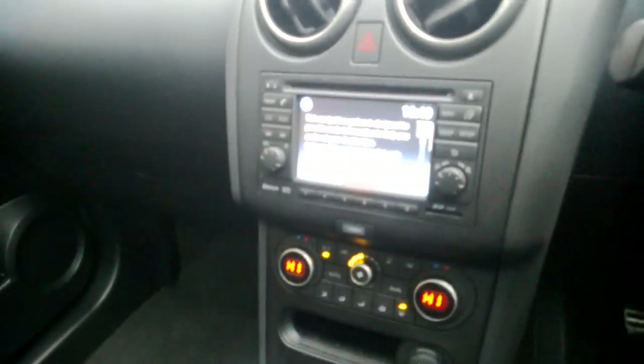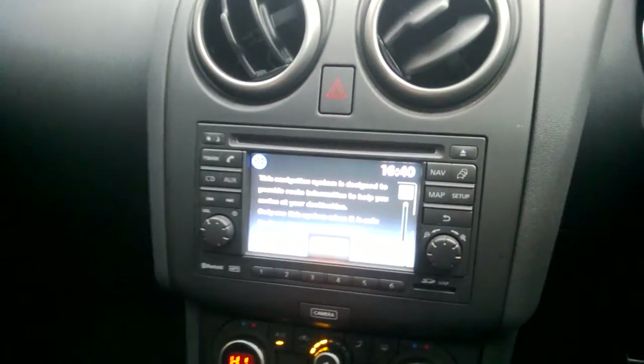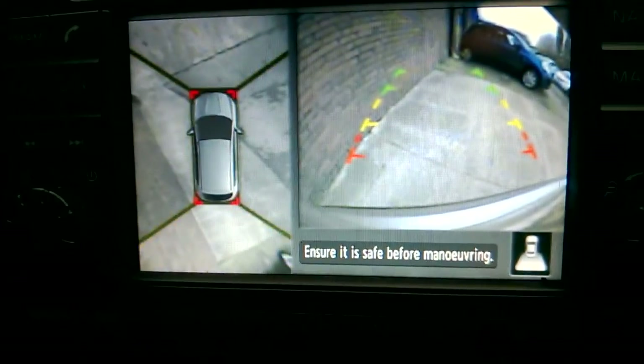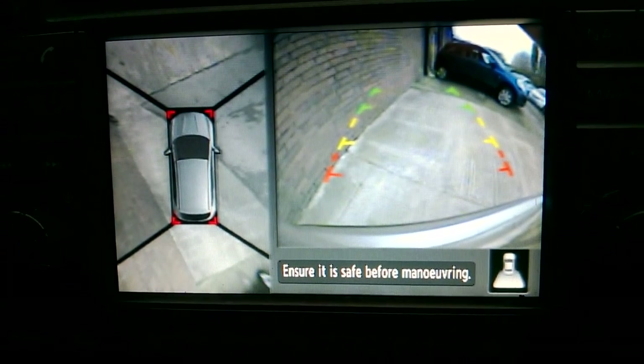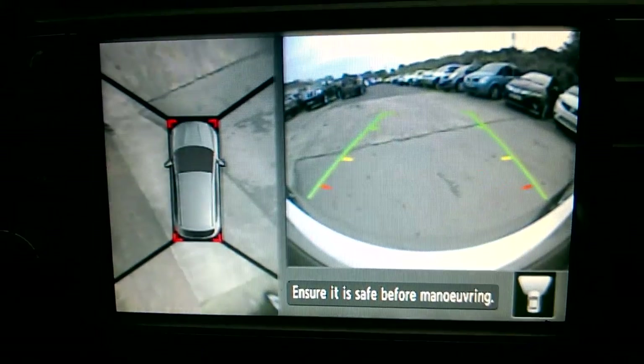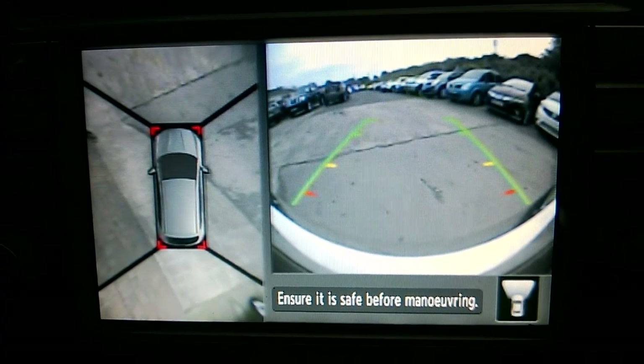Another benefit of this screen is that if you were to stick it in reverse, it would reveal your 360 degree external view and also your rear view camera. And if you were just to press the camera button down at the bottom, it would reveal your 360 external view and your front camera.